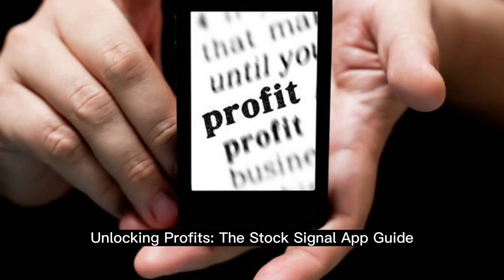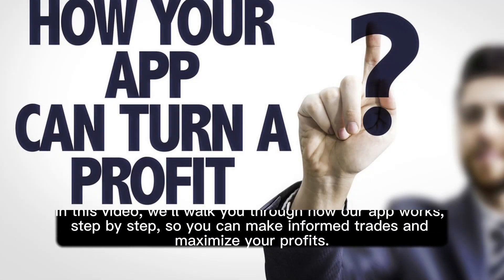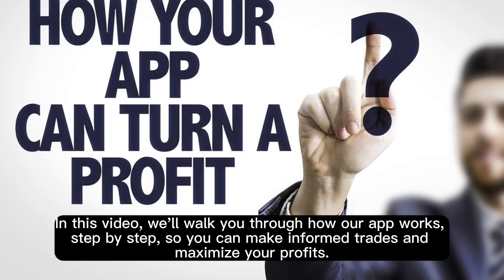Unlocking Profits: the Stock Signal App Guide. Welcome to the Stock Signal App, your key to successful swing trading. In this video, we'll walk you through how our app works, step by step, so you can make informed trades and maximize your profits.